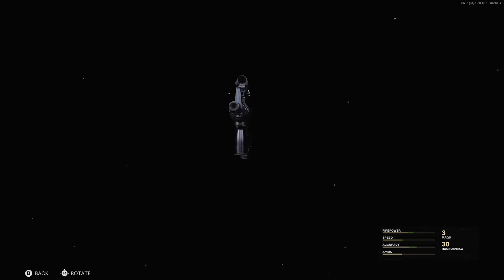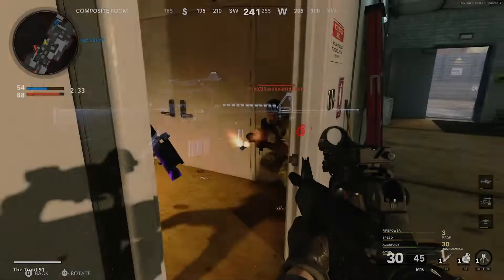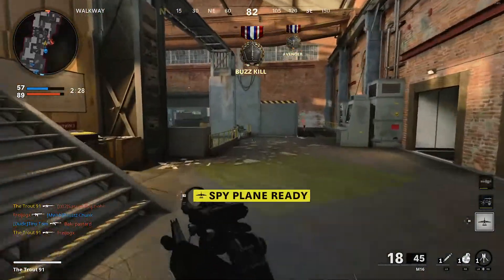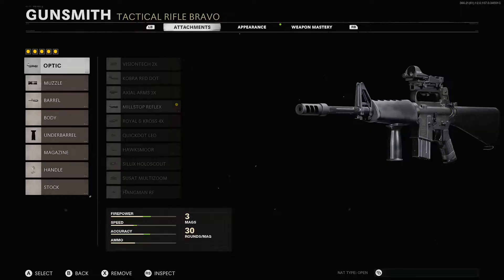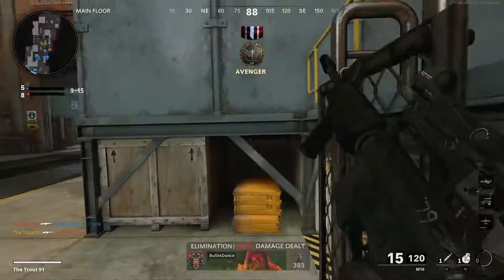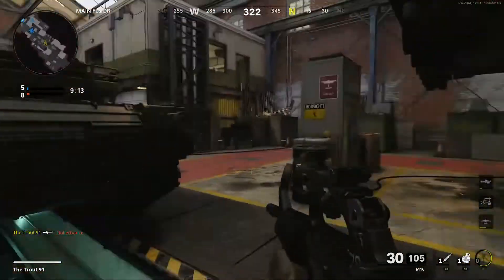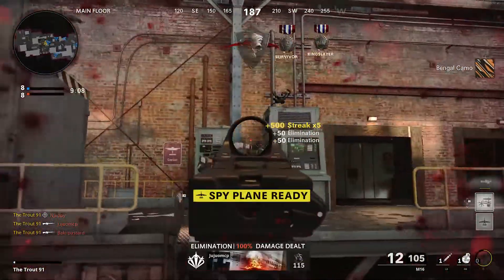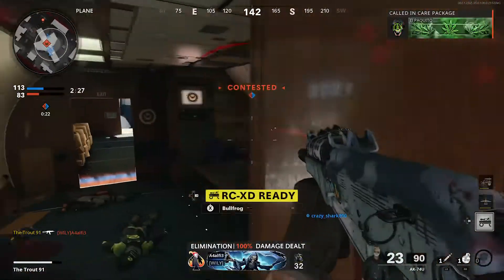And finally, the dreaded M16. Despite falling out of popularity due to recent nerfs, it's still a strong weapon and a great choice for all game modes. For the M16, we recommend using the Mil-Stop Reflex Optic, the Muzzle Brake 5.56, the 15.9-inch Strike Team Barrel, the Front Grip for your underbarrel, and the Speed Tape for your handle. These attachments are ideal thanks to their sheer versatility — the M16 is effective at longer distances and is also viable if you want to get in amongst the action.